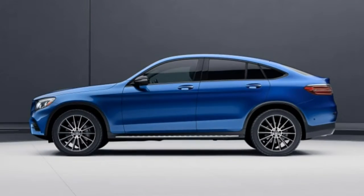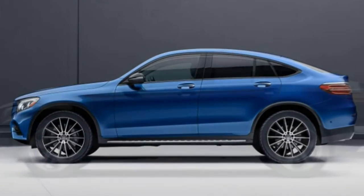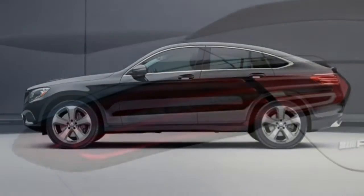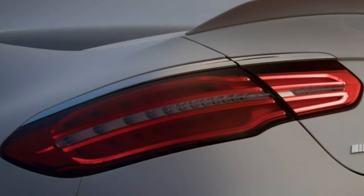The extras are your decision, but be aware that you'll need to choose between Apple CarPlay and Android Auto functionality and the Multimedia and Driver Assistance packages.